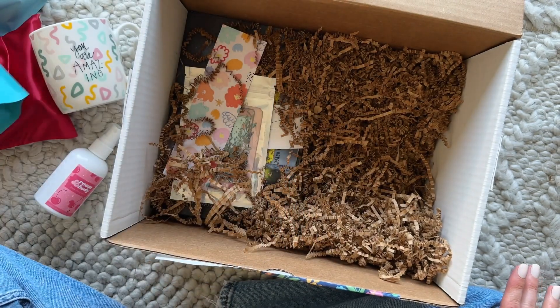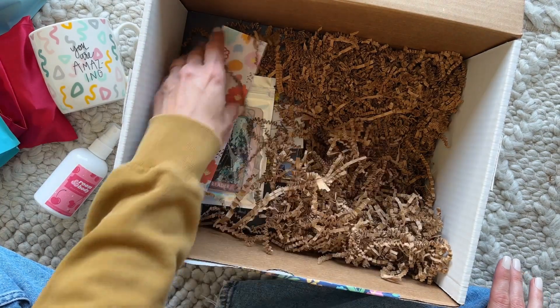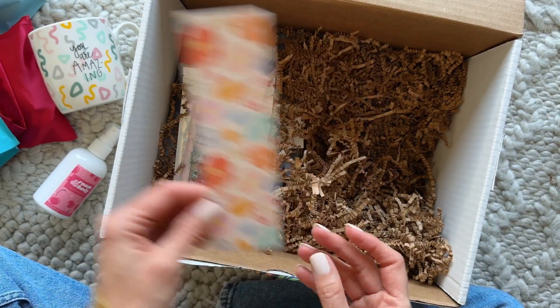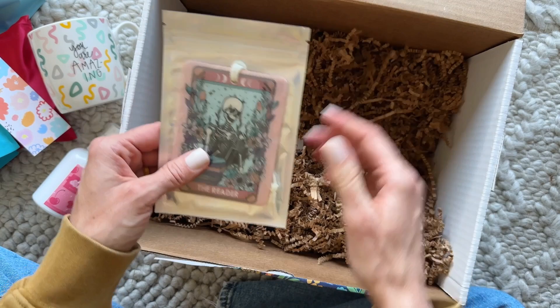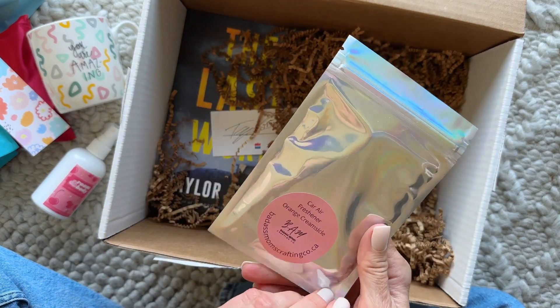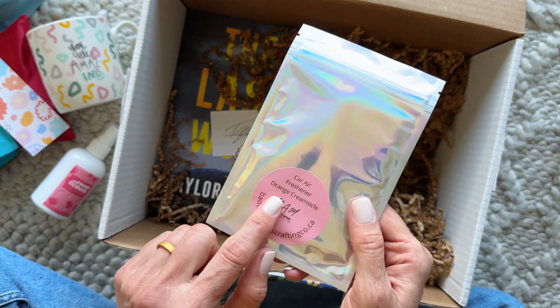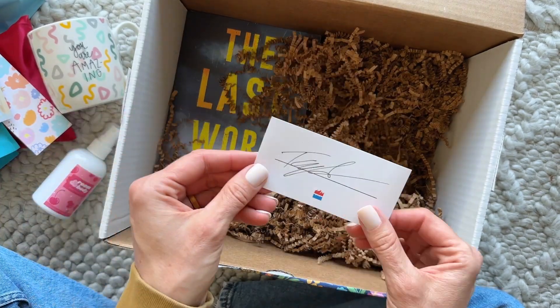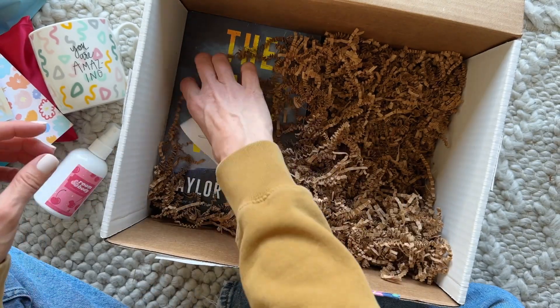They're the actual bite size, so just little bites — that's dangerous because when something's just one little bite, I find myself eating way more. Here we have our bookmark — very pretty. We also have a car air freshener in Orange Creamsicle. Love it! And we have a signed book plate — very cool.